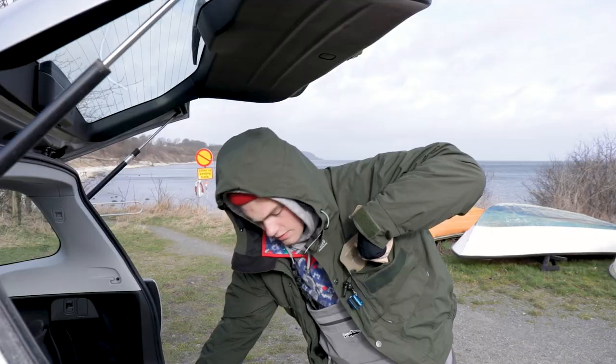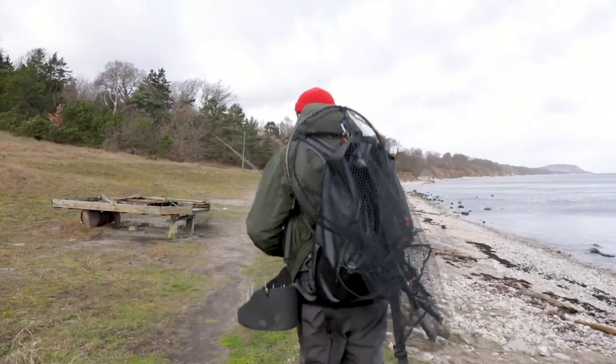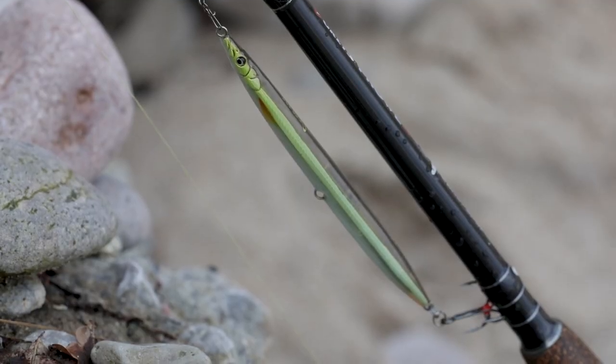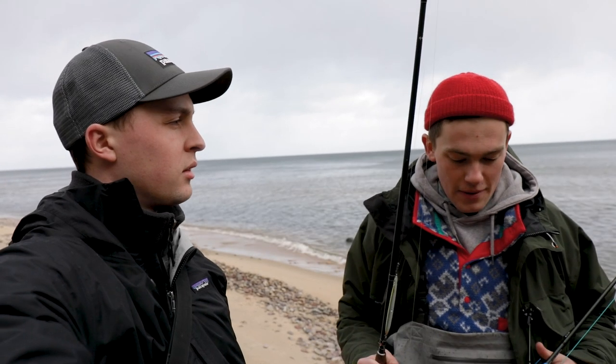That's the goal. Let's go. Julius is trying the Sand Eel again and I'm gonna use a fly rod with a Sand Eel fly. Let's see if one of them brings us a new big fish hopefully.